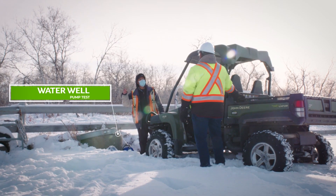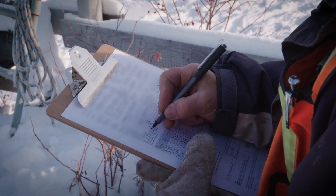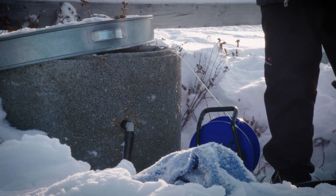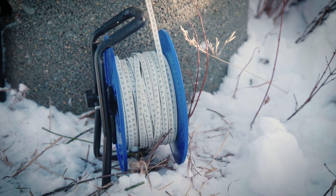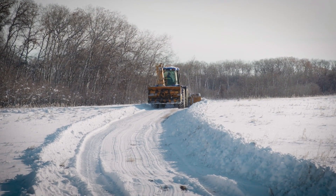We offer water well testing prior to and following the acquisition of seismic data. Our seismic operations stay at least 180 meters away from water wells to ensure their integrity, as required by regulations when dynamite is used.